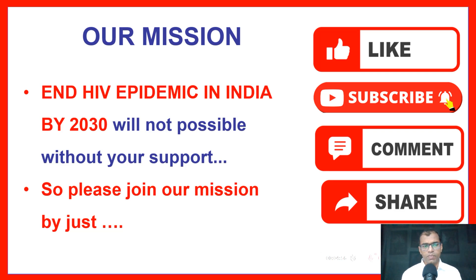Join our mission by simply liking, subscribing, commenting, and sharing this video and channel.